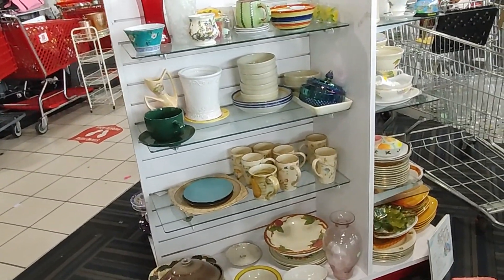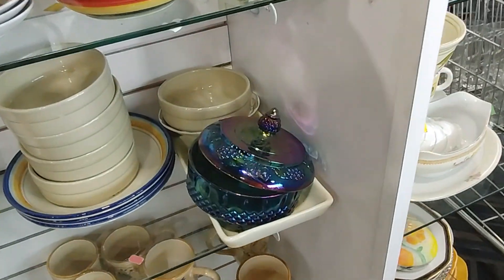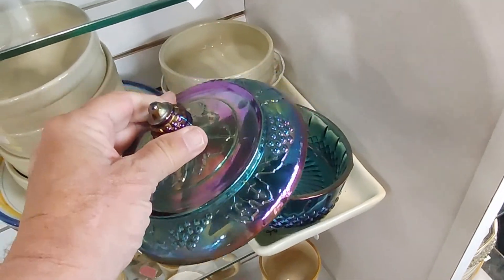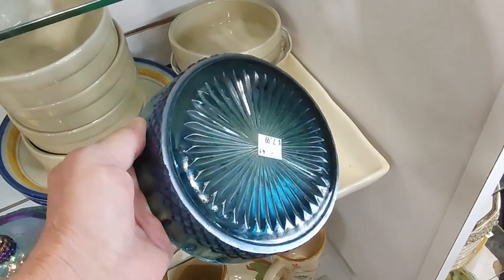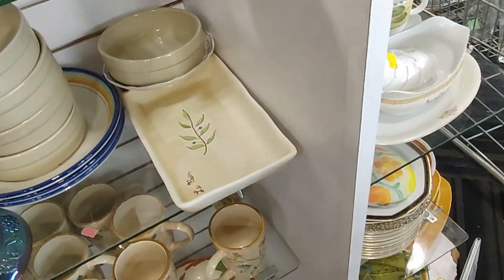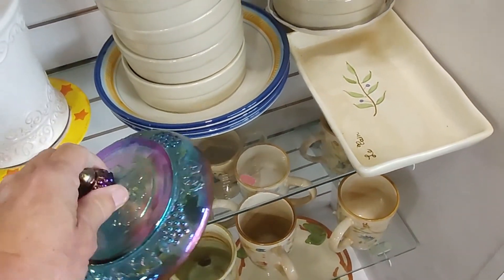From about twenty feet away I saw this piece of carnival glass — really pretty, I liked it a lot. They were asking $7.99 for it, which wasn't a great price but it was a good price, so I took it home. Oh — I forgot the lid, I had to go back for that!